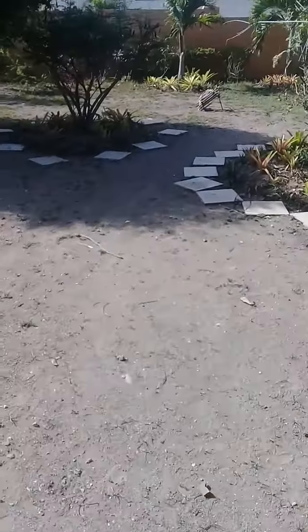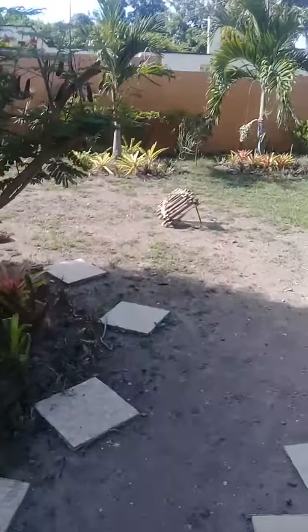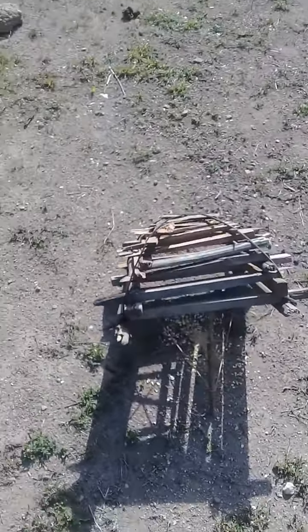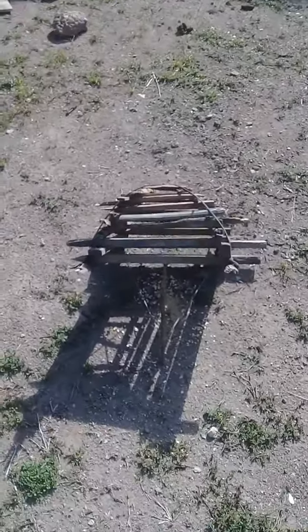Let me show you how to use it and catch the birds. This is a color bun — it's called a color bun. That's where the birds come and feed, and that's where we catch them.